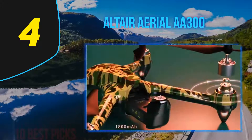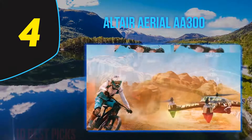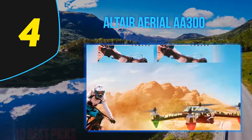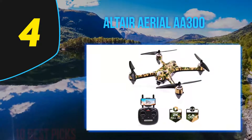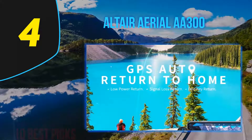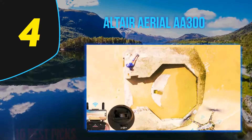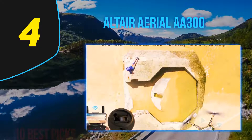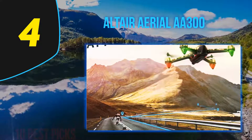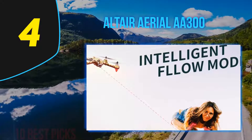The A300 scores well with a 15-minute flight time, beating out many drones at this price point. It also features a max range of 150 meters — enough for beginner to intermediate flyers, though it may leave experienced pilots wanting more. The included GPS features make it very easy to fly and control, contributing to a low learning curve, and more experienced pilots will still find it enjoyable.